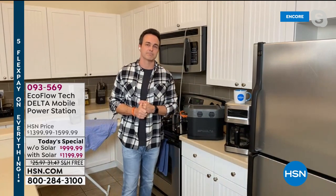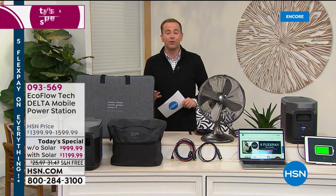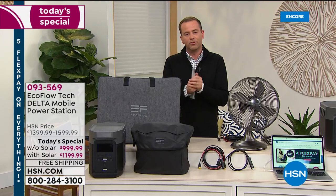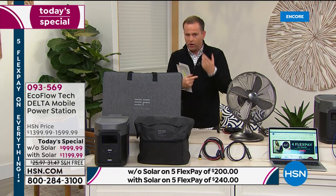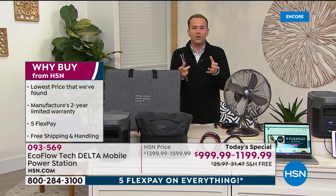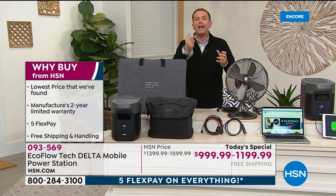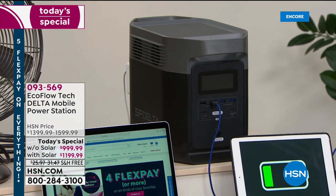We've seen a lot of great power stations on HSN of varying power levels, but nothing compares to this. This is for somebody that's sat at home and doesn't want to compromise. They've been thinking about getting a generator, but the gas, oil, ongoing costs, maintenance, noise, and weight has maybe been putting them off. In 2021, there is new technology coming through. This is 30 pounds, can power 13 things simultaneously, and can do heavy duty things like a full-size refrigerator, big screen TV, AC — and it can last four hours.